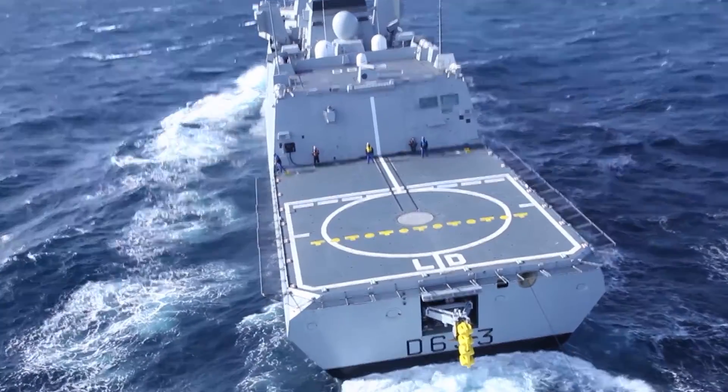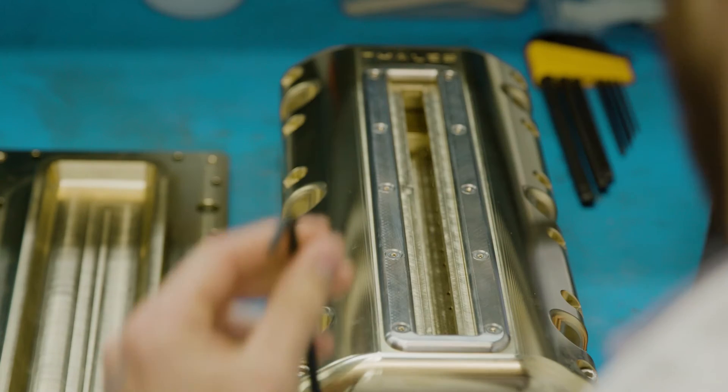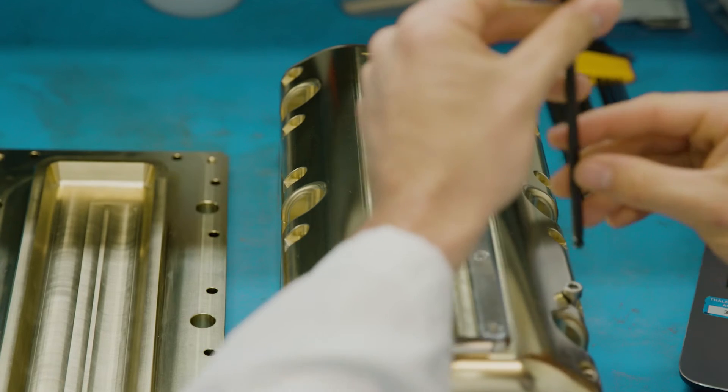The sensors go into submarines, surface ships, and mine hunters around the world. What sets us apart and makes us the best is that we do the design, development, and manufacture here in Australia — whether it's across the fundamental materials, the design techniques, or the manufacturing.